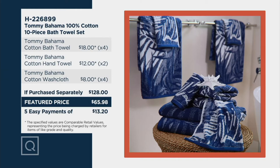Then we're going to give you two hand towels — that would be another $24 — and then four washcloths at $8 each. All in all, you're looking at a set that would cost you otherwise, if you weren't shopping at QVC, $128. We are at $65.98.